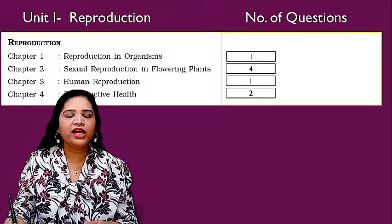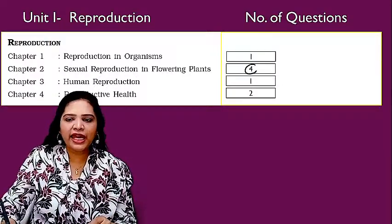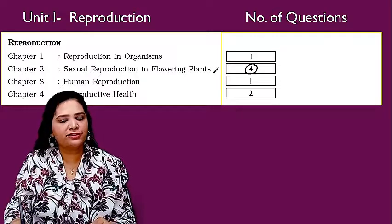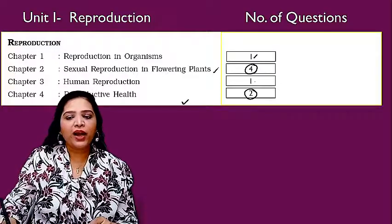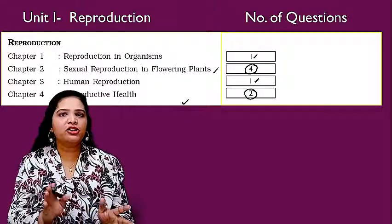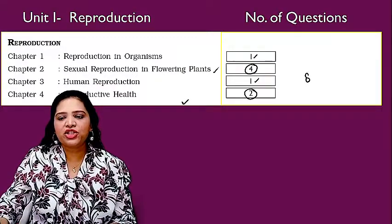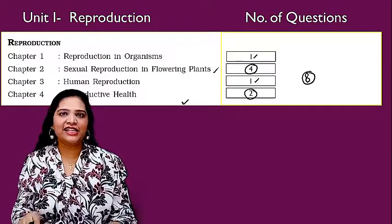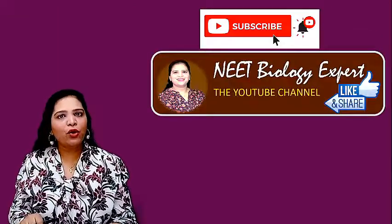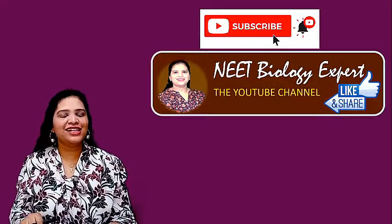So totally eight questions came from the first unit during the 2018 NEET exams. I hope this session is useful for you. If you like this, please like, comment, share and subscribe to our channel NEET Biology Expert. Thank you.